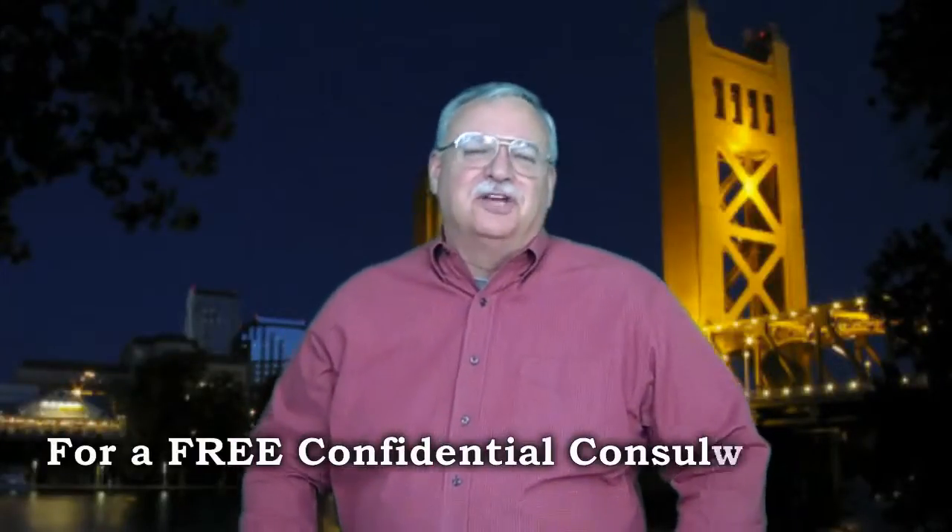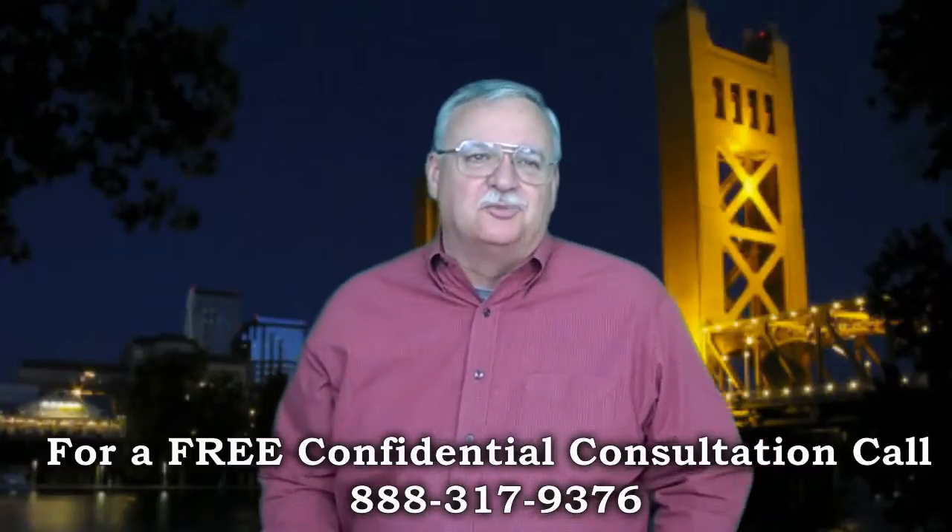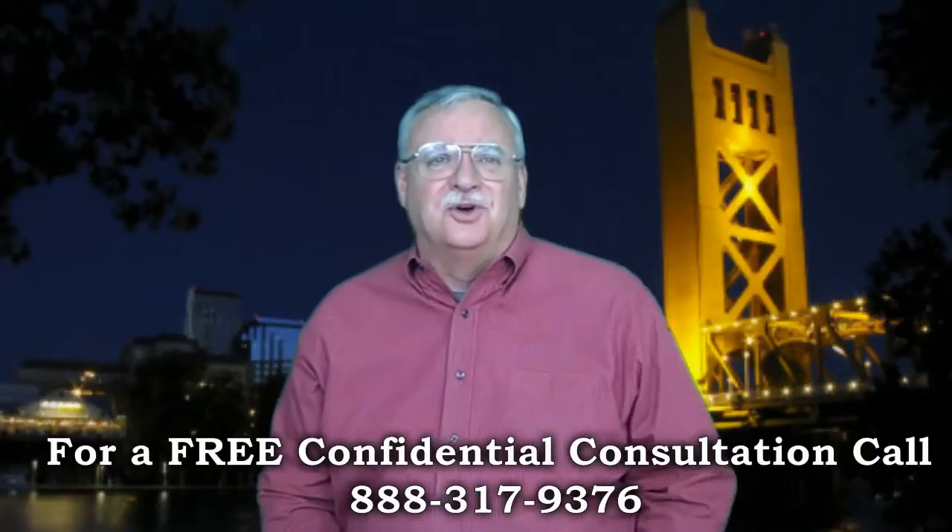Chase Short Sale Package. Looking for short sale information? You've come to the right place. Mike Wrigley, certified default advocate, distressed property expert, and your short sale specialist here — thanks for joining us.